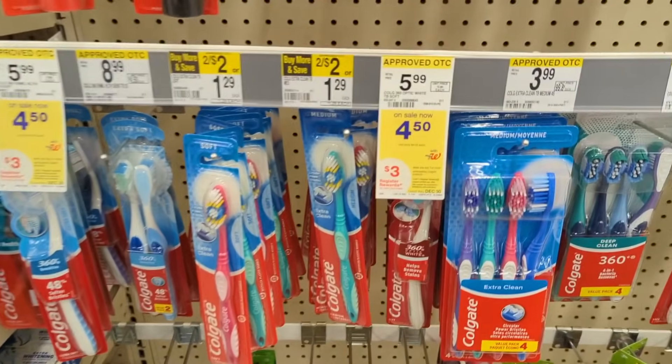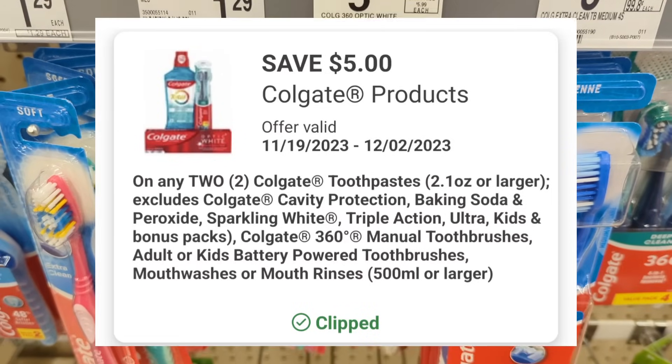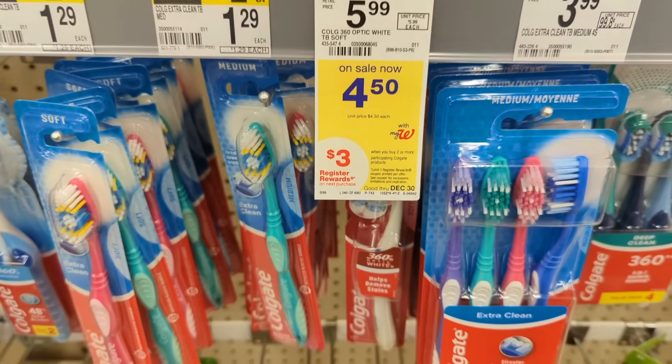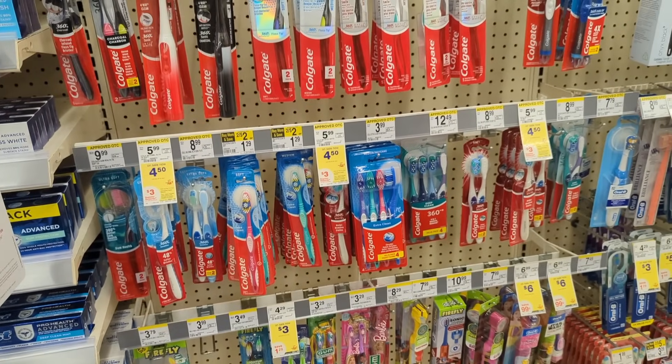Colgate is on sale for $5 each and on promotion when you buy two, you get a $3 registry award. There is a $5 off digital coupon if you didn't use it last week — it includes toothpaste, toothbrush, or mouthwash. So you'll pay $4 out of pocket, but get back a $3 registry award from the promotion, making the final cost $1.50 or $0.50 each.